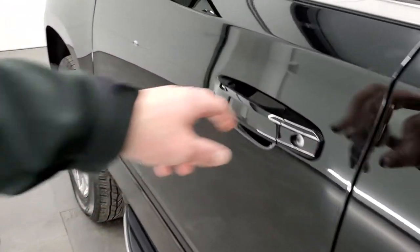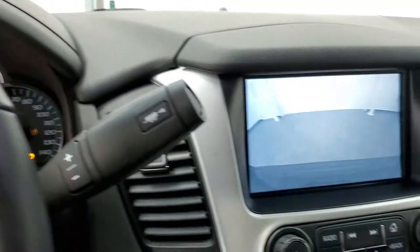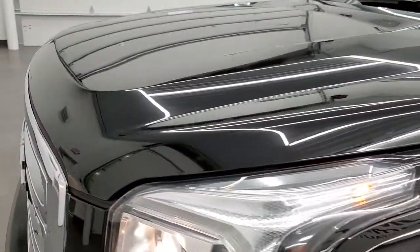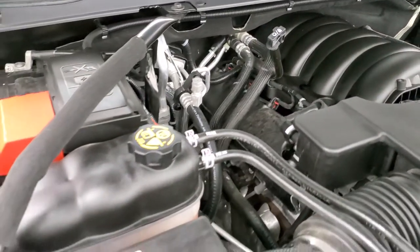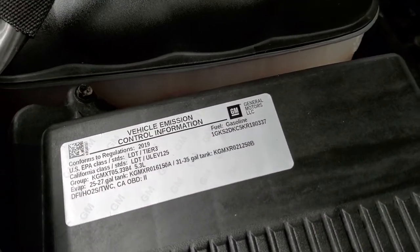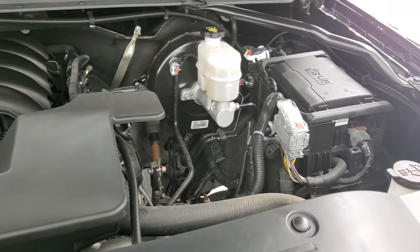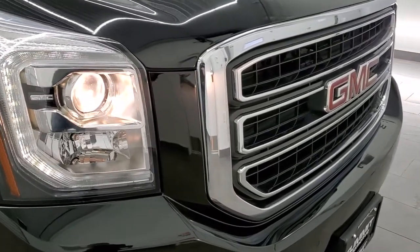We'll start it up and take a quick look under the hood. There's your backup camera right there, and you can see there are no check engine lights or anything. Under the hood we have the 5.3 liter V8 motor. The engine bay is very clean and it runs very smooth. Once again, this vehicle has been fully safetied and inspected by our service shop, has a fresh oil and filter change, all the fluids have been checked and topped off, and this Yukon is 100% ready to go. There are those LED running lights and projector lamp headlamps.